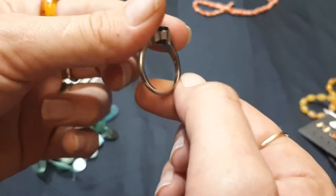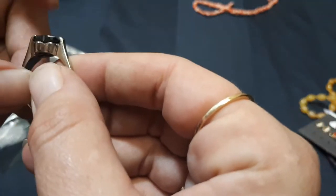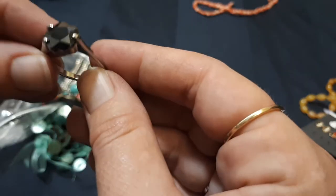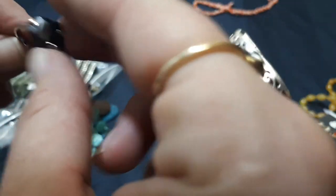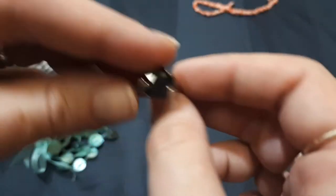Wow, bling! Silver tone — massive. It's nice. Black glass, kind of got that aurora borealis going on a little bit. Definitely not silver, but it's a nice ring.